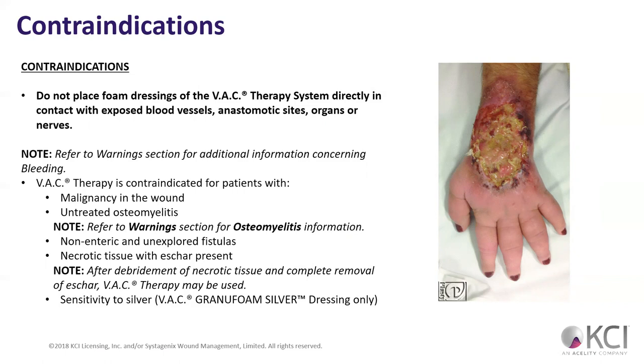What are some contraindications of VAC therapy? We're not going to want to do it with exposed blood vessels, anastomotic sites, organs, or nerves. If you've got any of those exposed, we need those areas to kind of seal off first. Think about it — if we have a wound at the back of the elbow where we have the cubital tunnel, the ulnar nerve passes through there. If we can see that ulnar nerve and then put suction on it — that's probably not going to feel great for the patient.